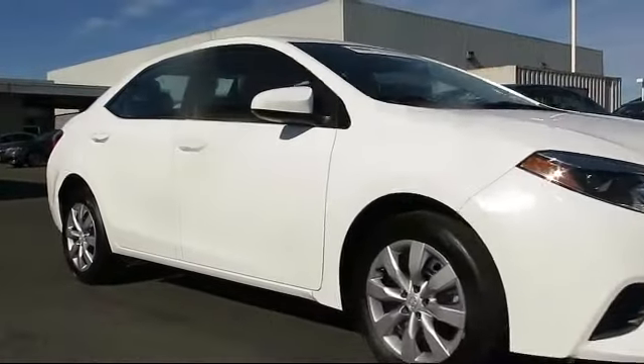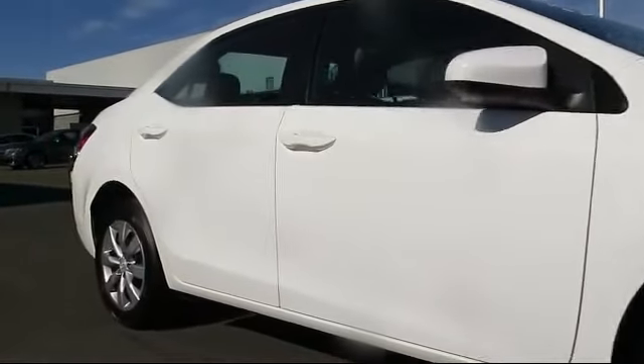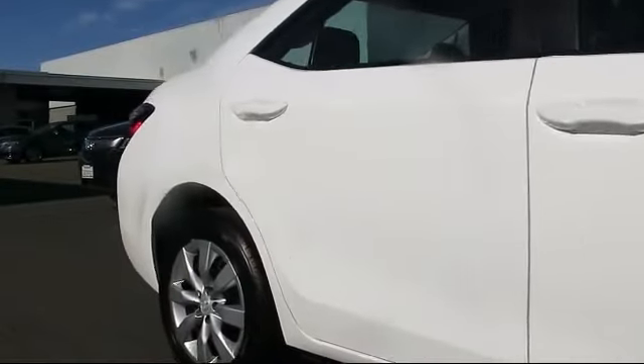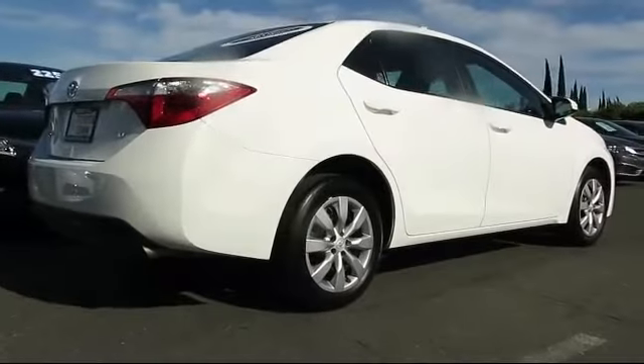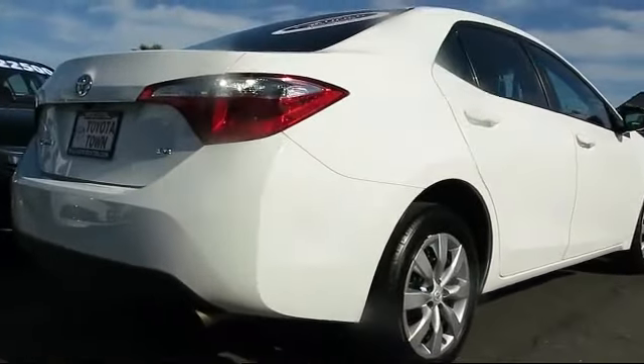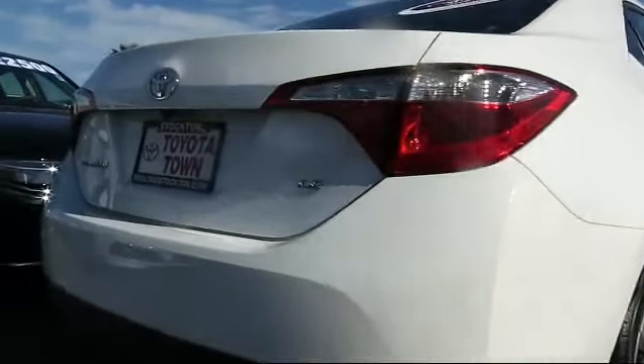It comes equipped with a CD player and has less than 30,000 miles on the odometer. Every Toyota certified vehicle goes through a rigorous 160-point quality assurance inspection by Toyota factory trained technicians.